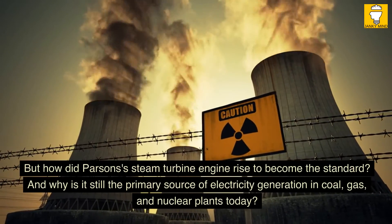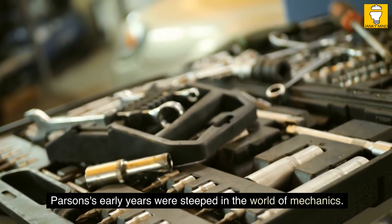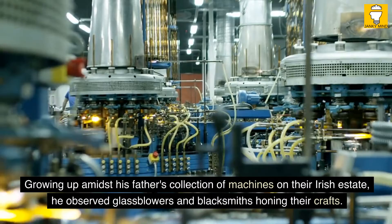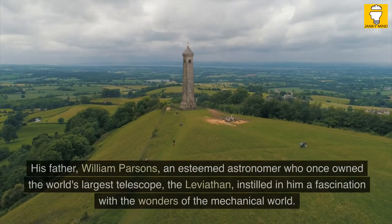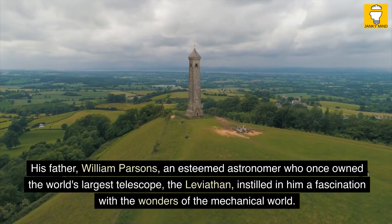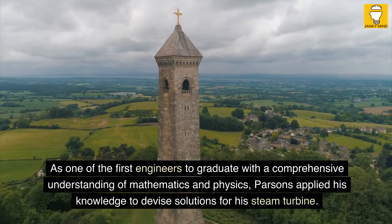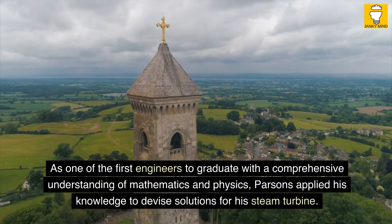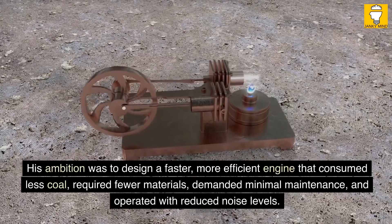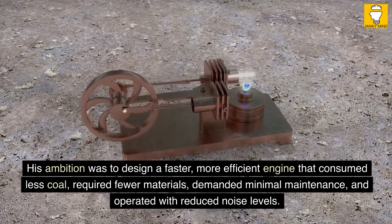Parsons's early years were steeped in the world of mechanics. Growing up amidst his father's collection of machines on their Irish estate, he observed glassblowers and blacksmiths honing their crafts. His father, William Parsons, an esteemed astronomer who once owned the world's largest telescope, the Leviathan, instilled in him a fascination with the mechanical world. As one of the first engineers to graduate with a comprehensive understanding of mathematics and physics, Parsons applied his knowledge to devise solutions for his steam turbine. His ambition was to design a faster, more efficient engine that consumed less coal, required fewer materials, demanded minimal maintenance, and operated with reduced noise levels.